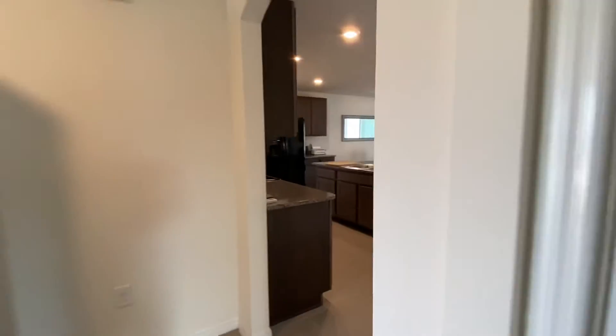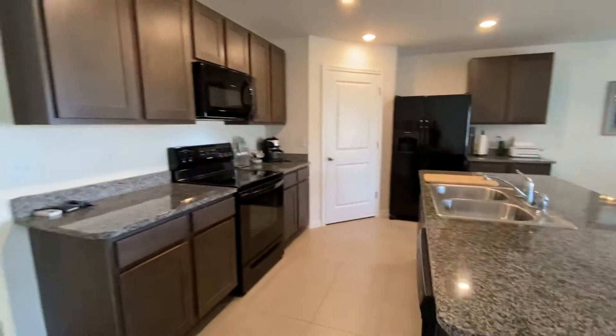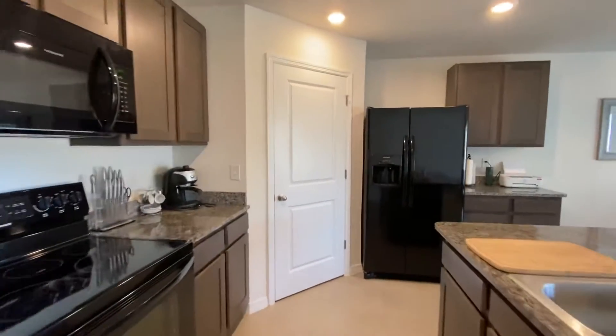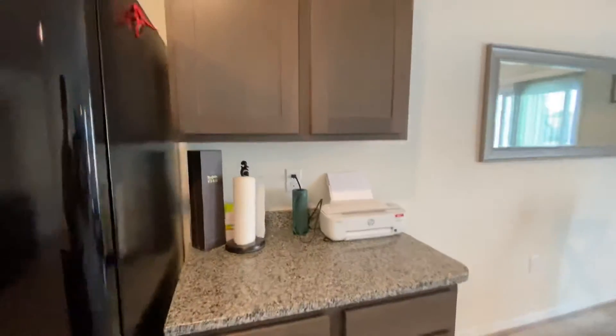I'll show you the primary bedroom here shortly. Now let's take a look at the kitchen. Island here, granite countertops — everything's like new. Got a walk-in pantry in there, and a little station here, perfect for a coffee area if you like.